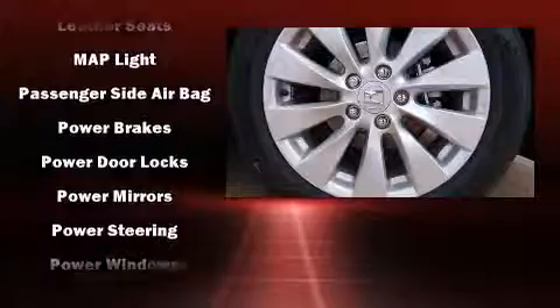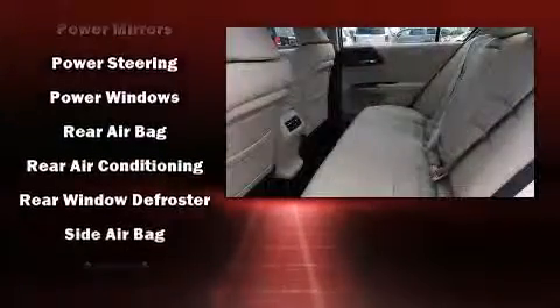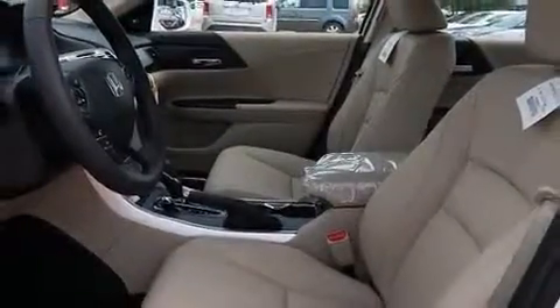Honda also prioritized safety and security with features such as head curtain airbags, front side impact airbags, and four-wheel disc brakes with ABS. For added security, Dynamic Stability Control supplements the drivetrain.